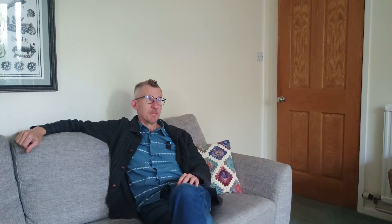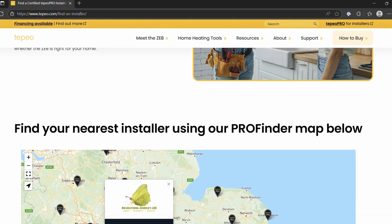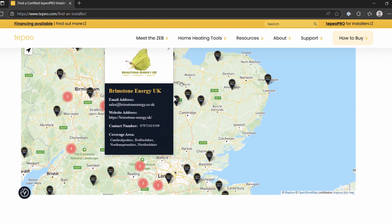I got in touch with Brimstone because they were recommended by Tepeo on their website, and they were local and their own website looked professional.